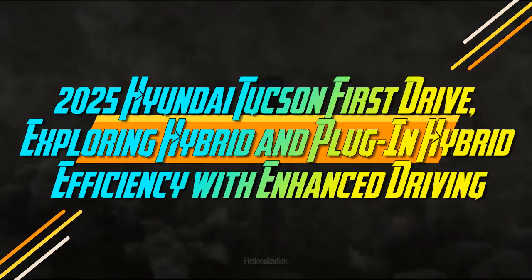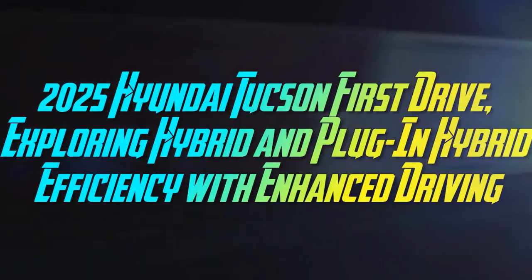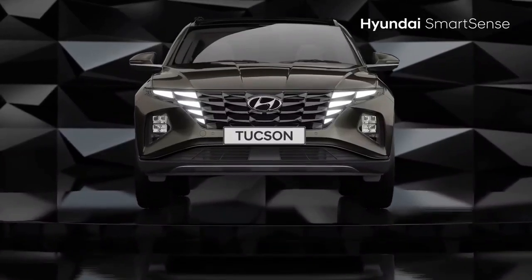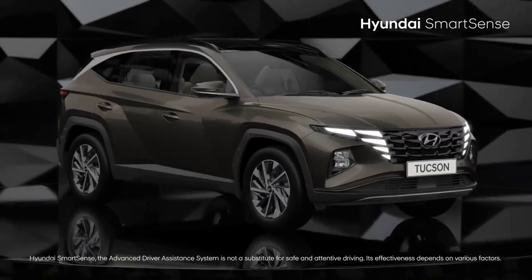2025 Hyundai Tucson First Drive, exploring hybrid and plug-in hybrid efficiency with enhanced driving. Hyundai nailed many aspects of the current generation Tucson compact SUV, but a few key shortcomings prevent it from ranking higher — currently 8th out of 14 in our list.